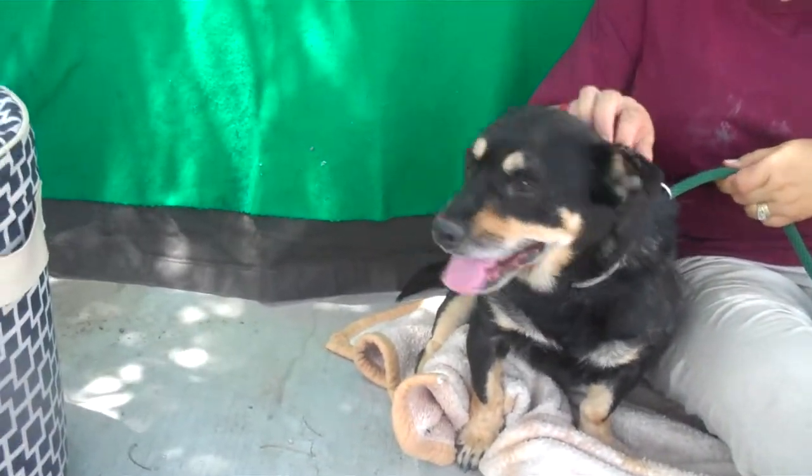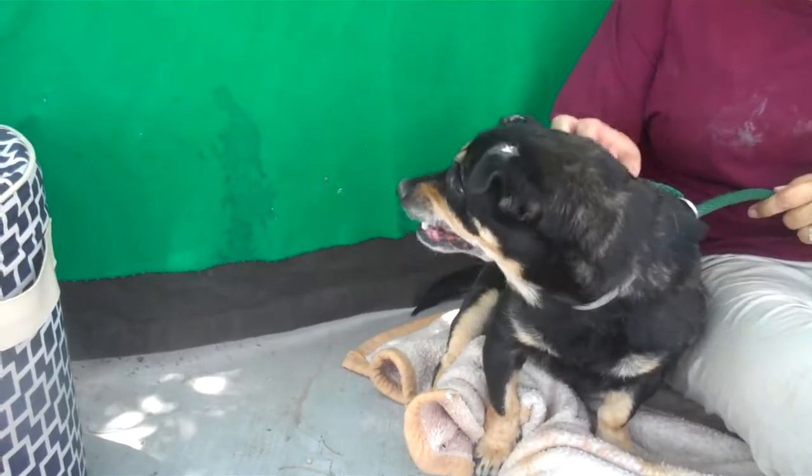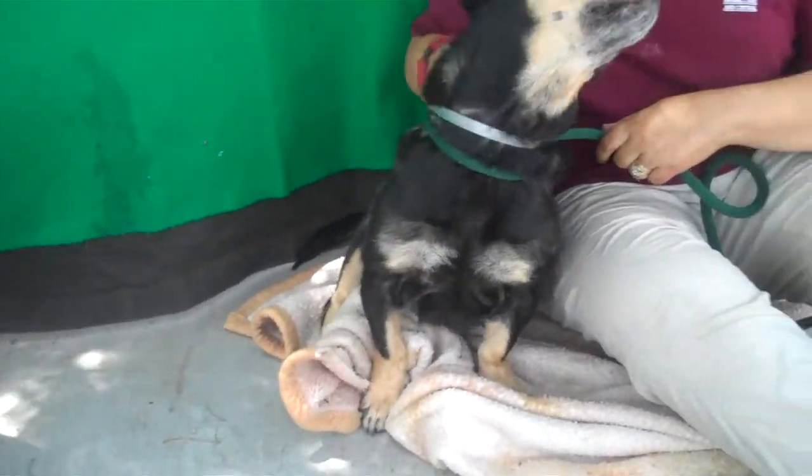She came to the Bolton Park Animal Care Center as a stray from West Covina on July 4th, Independence Day. She weighs about 33 pounds, and she's pretty solid.